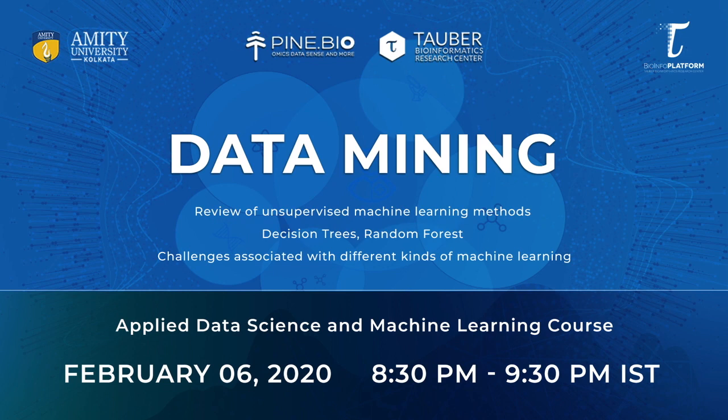In the next class, we will be going through data mining techniques. In this online program, we will learn about other methods including various approaches to clustering and network analysis that can be used to mine rich transcriptomics data for meaningful patterns.